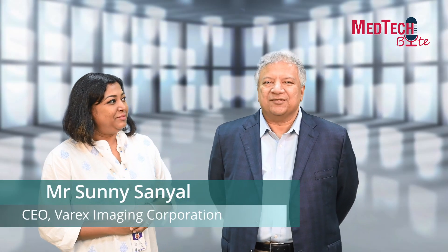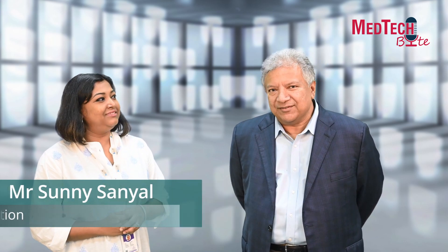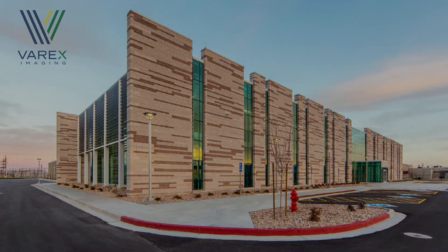Hi, I'm Sunny Sandhiel. I'm the CEO of Varex Imaging. Varex has been in business for about 75 years. We are a public company based in Salt Lake City, Utah. What we do is we make components of diagnostic imaging equipment.